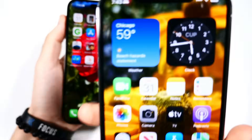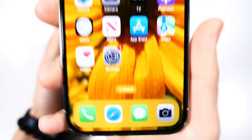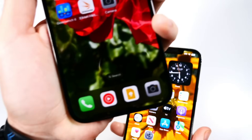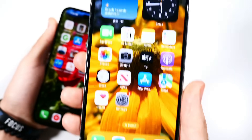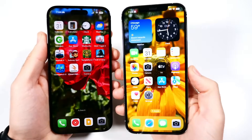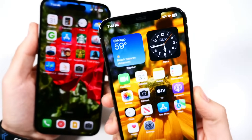iPhone 14 Pro Max versus the iPhone 12 Pro Max one year later. The 12 Pro Max has been out for nearly three years next month, but I mean one year later in that I'm going to be talking about my thoughts about the upgrade to the 14 Pro Max after one year.